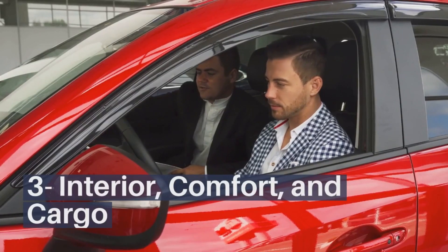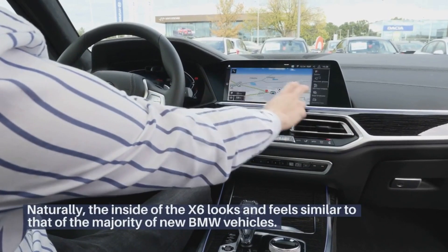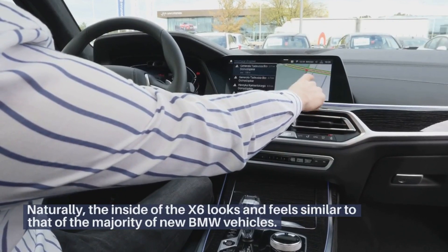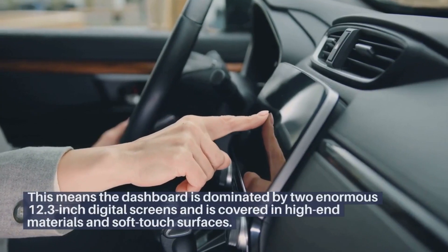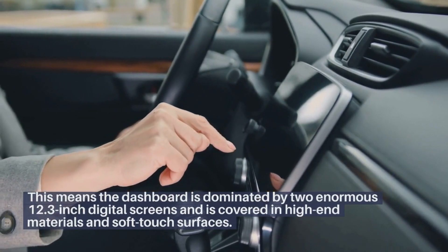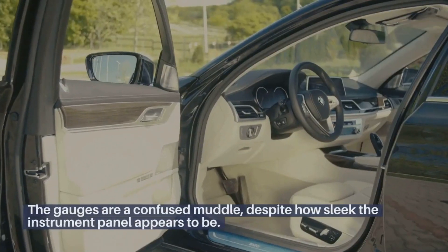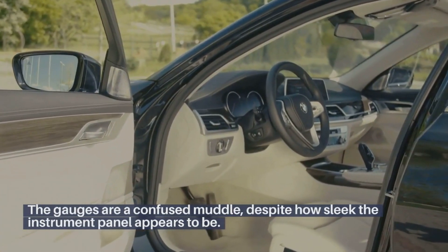Interior, Comfort, and Cargo. Naturally, the inside of the X6 looks and feels similar to that of the majority of new BMW vehicles. The dashboard is dominated by two enormous 12.3-inch digital screens and is covered in high-end materials and soft-touch surfaces. The gauges are a confused muddle, despite how sleek the instrument panel appears to be.